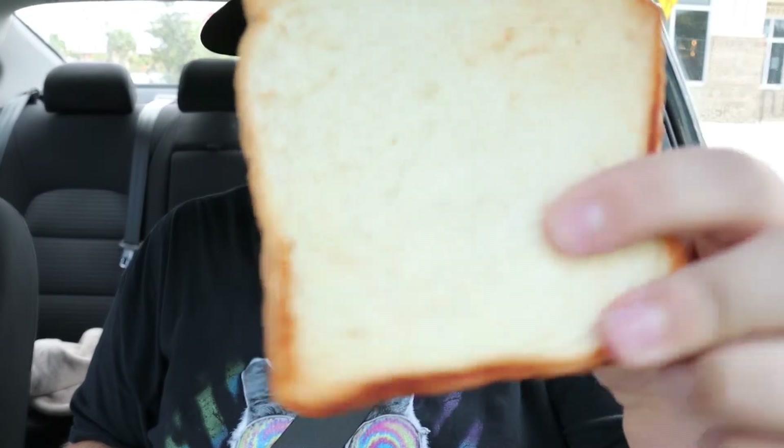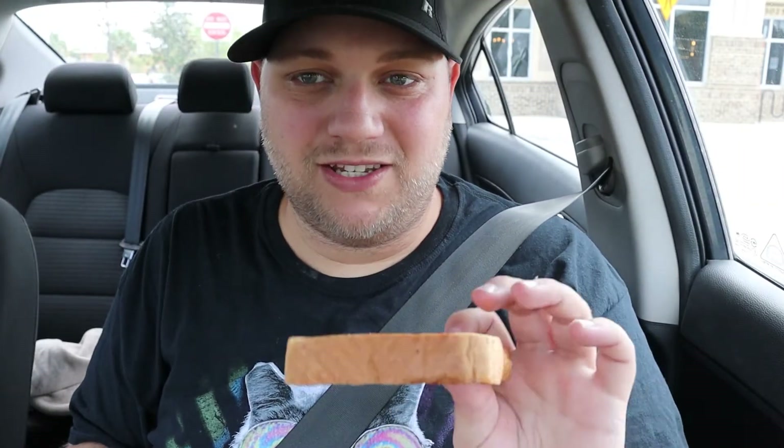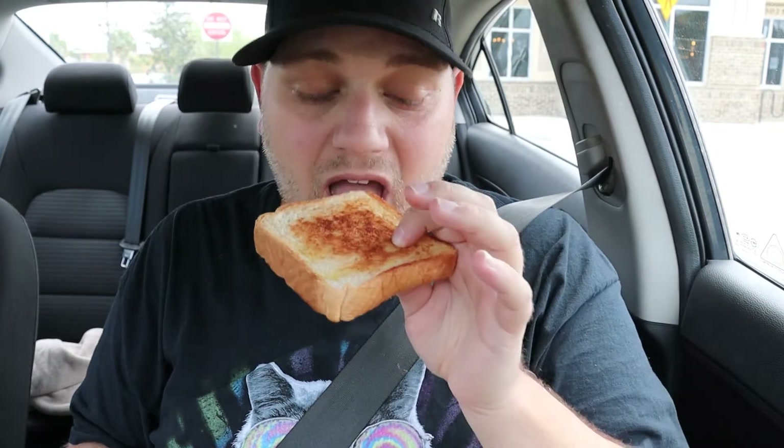Oh my god, it's so good! Okay, this is one of my favorite things ever. Only one side is really toasted though — it looks like a normal piece of bread. I'm hoping this isn't just a normal piece of bread; it's supposed to be Texas toast. Really disappointed in that. Zaxby's, everything else was perfect — why can't you perfect your Texas toast? This is just a regular piece of bread.